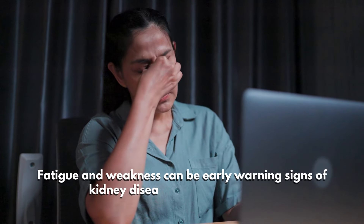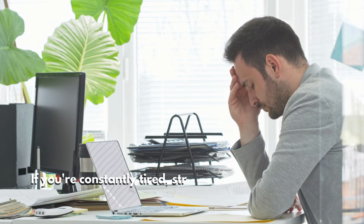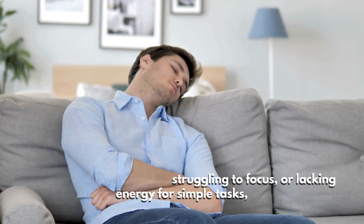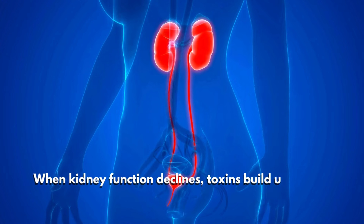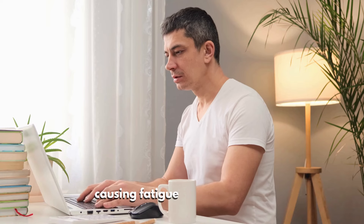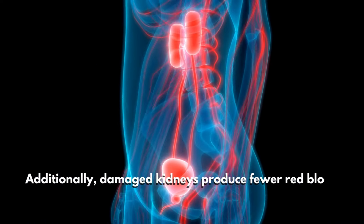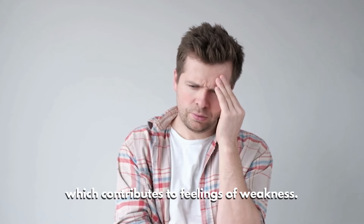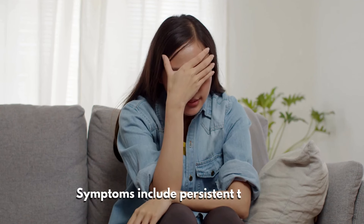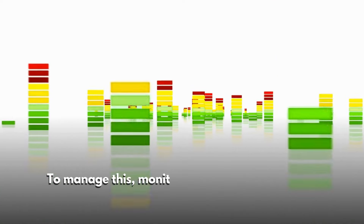Fatigue and weakness can be early warning signs of kidney disease, often overlooked. If you're constantly tired, struggling to focus, or lacking energy for simple tasks, your kidneys may be to blame. When kidney function declines, toxins build up in your bloodstream causing fatigue and mental fog. Additionally, damaged kidneys produce fewer red blood cells, leading to anemia, which contributes to feelings of weakness.